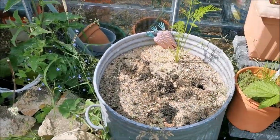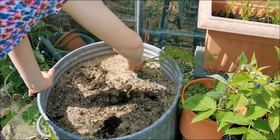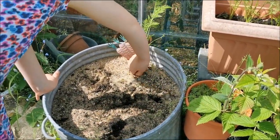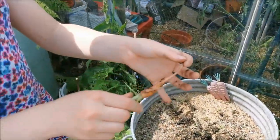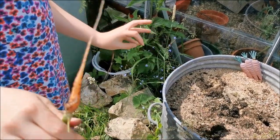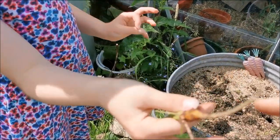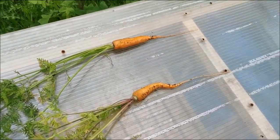These are the Sweet Candle variety. Go on then, just get the last one - try not to break the greens. That's definitely not going to win a competition. I might have the smallest carrot. Well, I think we've had smaller carrots than that. Okay, let's measure them then. These are our two longest carrots.